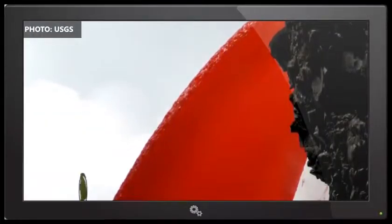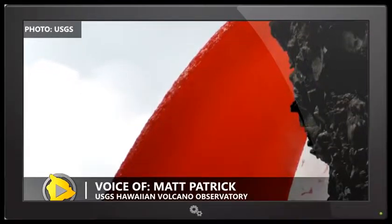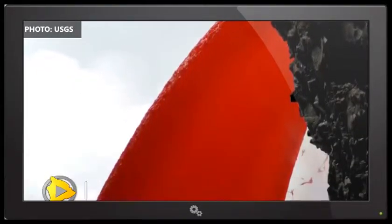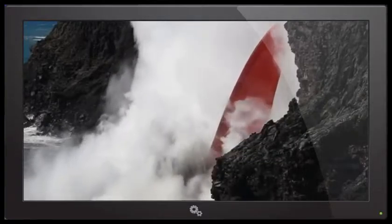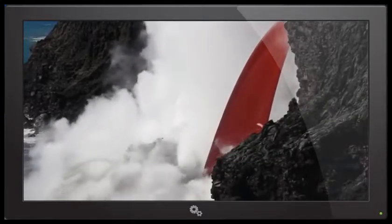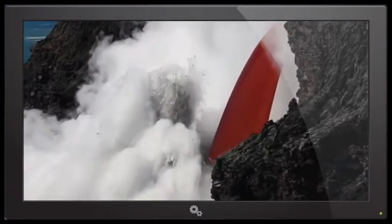These videos and photos show some really exceptional activity at the ocean entry. We have this open lava stream — people commonly call it a fire hose — basically an airborne lava stream pouring out of the tube directly into the ocean. The tube is perched up on the sea cliff about 20 yards or so, so there's about 20 yards of freefall that the lava is making.